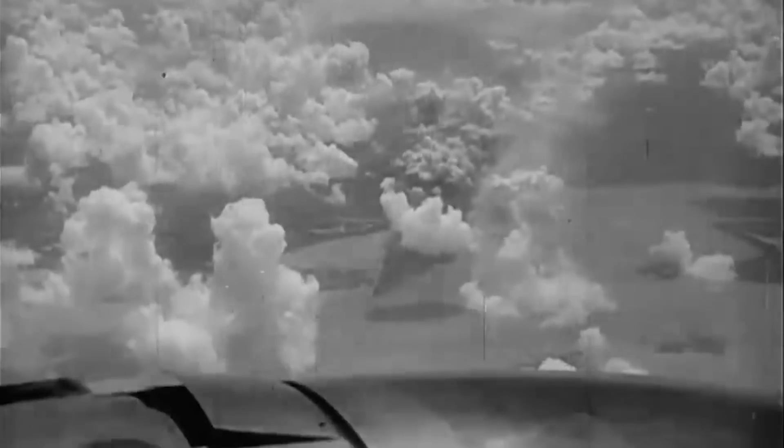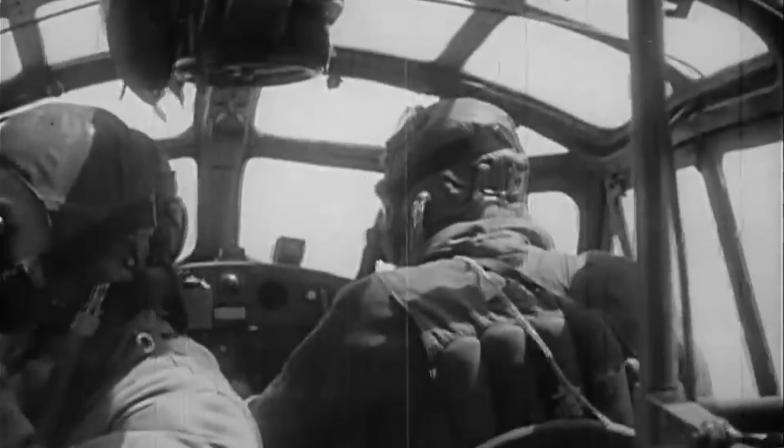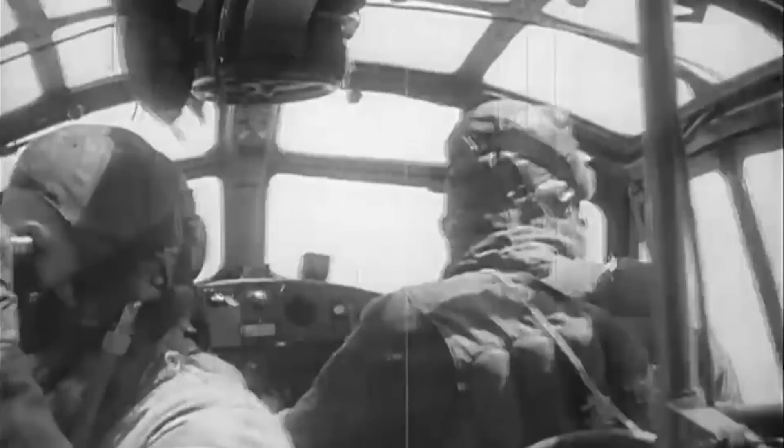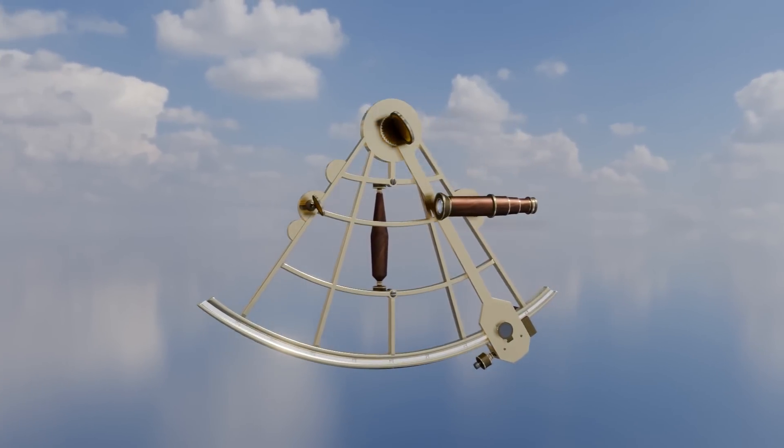However, over the ocean, the only thing that could help them estimate the direction of the wind were the whitecaps. The other method was celestial navigation. This method involved using the position of celestial bodies such as the sun, moon, stars, and planets.